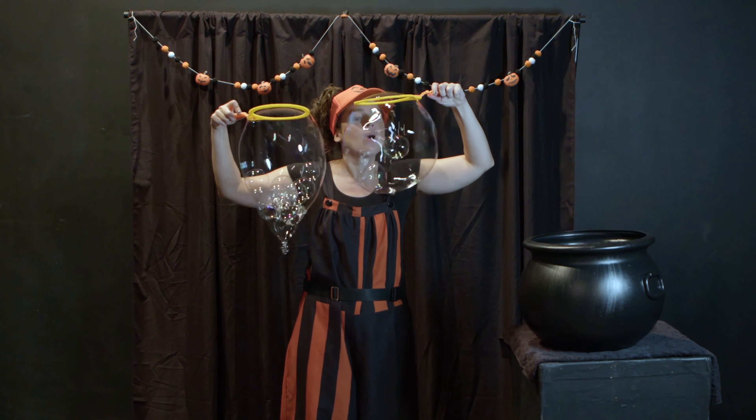During Halloween, sometimes the ground gets foggy and smoky. So today I brought a fog machine and we're going to put some fog in a bubble. I have my fog machine. Here we go. Whoa, look at that. So cool.